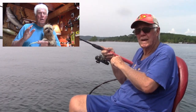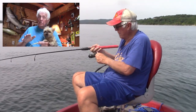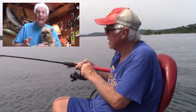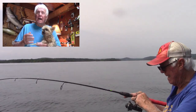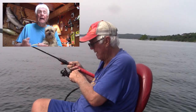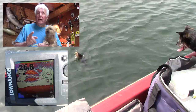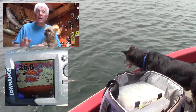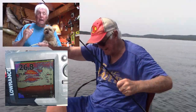The bass are really up on the points — those long points, gravel points, hard points with a little hardwood, some wood on it, anywhere from about 12 to 25, 28, 30 feet of water. The key — take a look at my depth finder. Finding shad is critical. I wouldn't even stop on a long point that doesn't have any shad on it. But as you can see here with my depth finder, you find that big ball of shad, you're going to catch some fish.